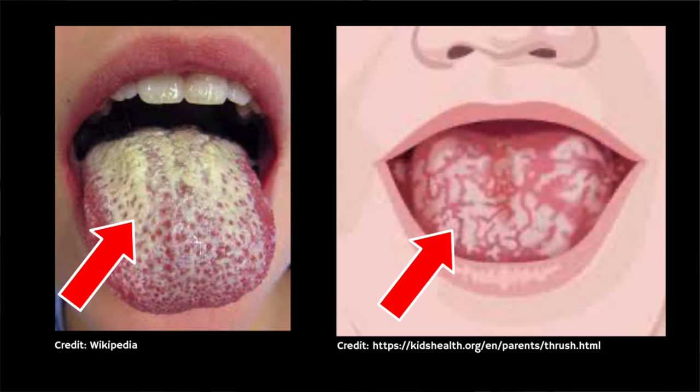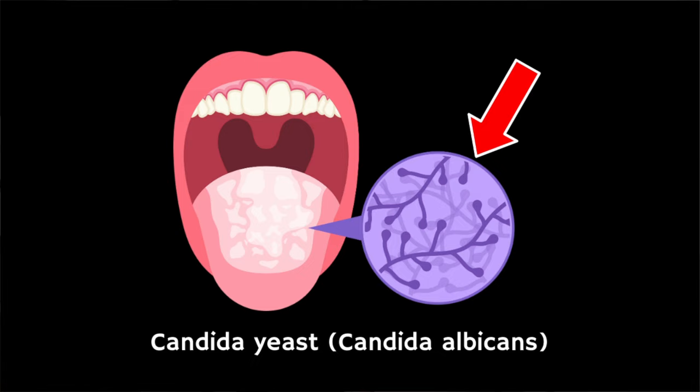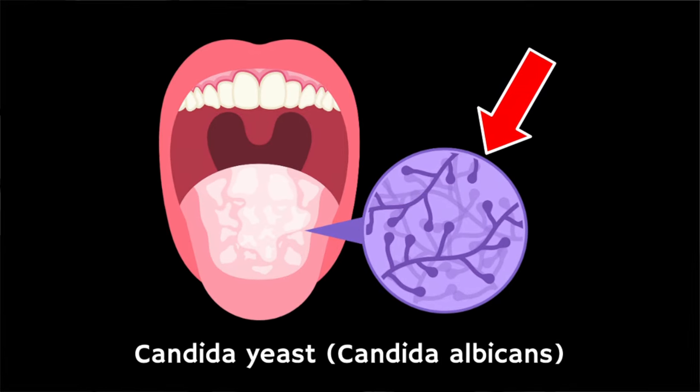Does yours or your baby's mouth look like this? If so, the chances are that you or they have a common fungal infection called oral thrush. Oral thrush, also known as oropharyngeal candidiasis, is a fungal infection in the mouth that's caused by an overgrowth of candida yeast, usually candida albicans.